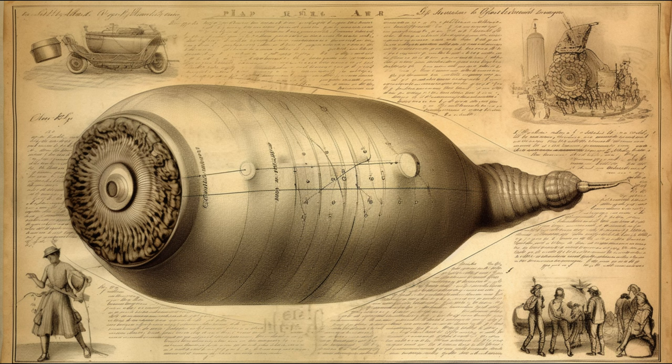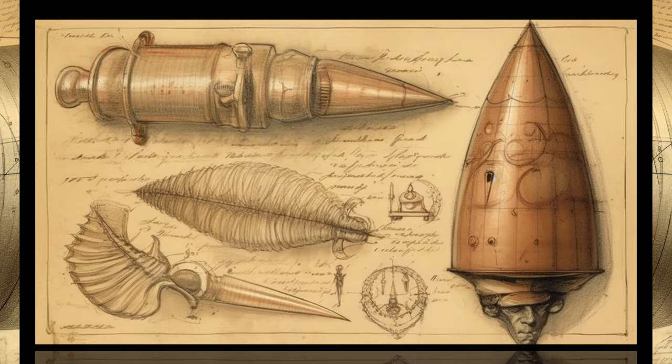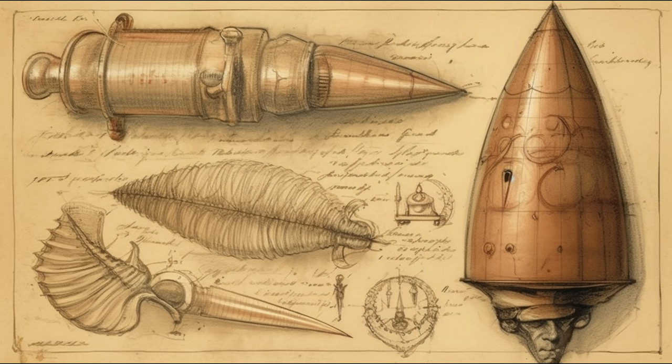And what about Lieutenant Henry Shrapnel, the man behind the invention? His name lives on, embedded in our language. Today, shrapnel refers to the fragments that scatter when a bomb, shell, or other object explodes. Indeed, the impact of Shrapnel's invention extends beyond the battlefield — it's a testament to human ingenuity in the face of adversity, reminding us how innovation can rise from the pressures and necessities of their times.